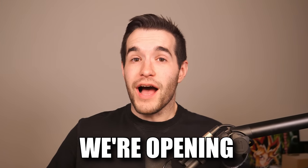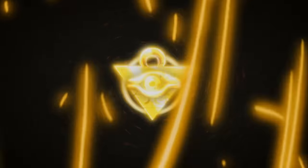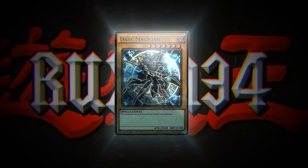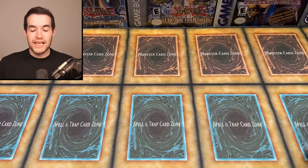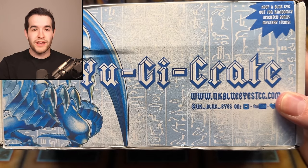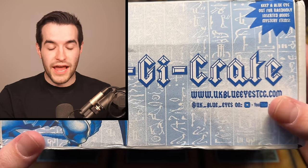In today's video we're opening an eBay mystery box. We're back with another eBay mystery box — the mystery Yugi Crate, which we've gotten a couple of times thanks to UK Blue Eyes TCG. This is usually a pretty fun opening.